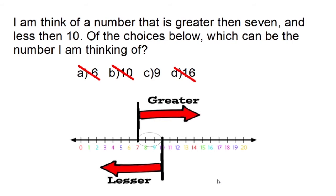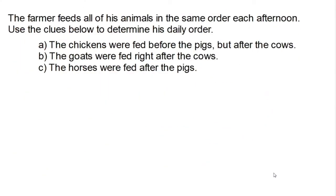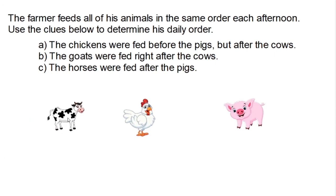Nine or eight are the only possible answers to this question. Here's a more complicated problem that uses logical thinking as the primary problem-solving strategy. It says the farmer feeds all of his animals in the same order each afternoon. Use the clues below to determine his daily order. The first clue is the chickens are fed before the pigs, but after the cows. So the pig comes after the chicken, and the cow comes before the chicken.